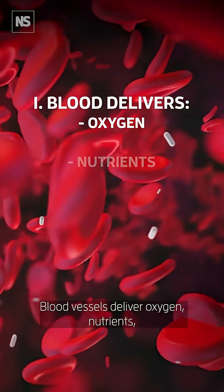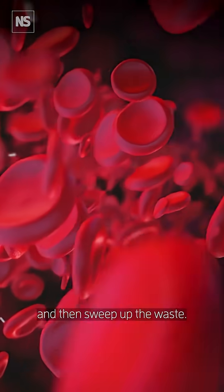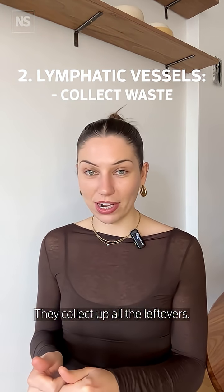Blood vessels deliver oxygen, nutrients, and immune cells to your tissues and then sweep up the waste. About 10 percent of that fluid gets left behind, and that's where the lymphatic vessels come in — they collect up all the leftovers.